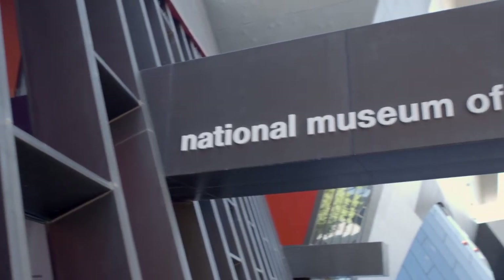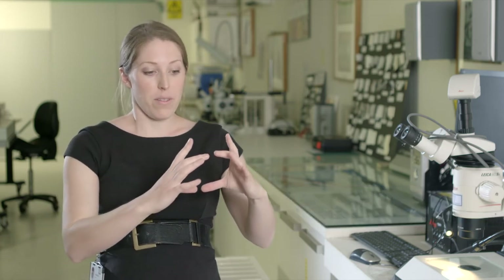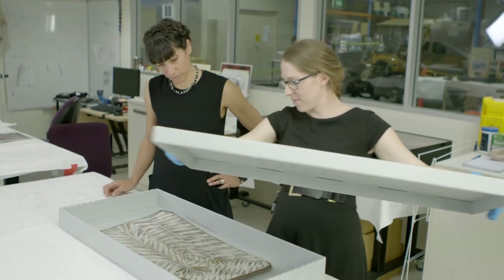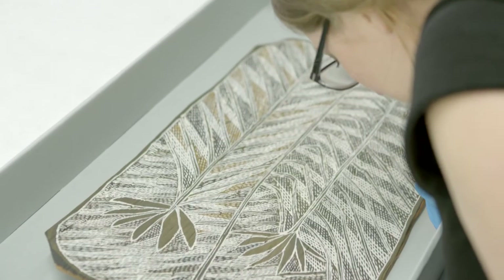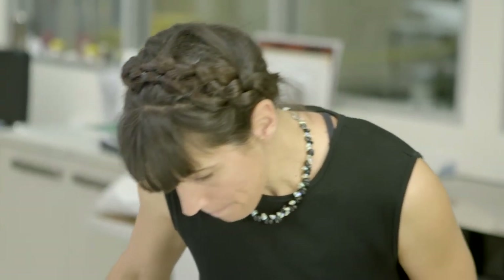My name is Jennifer Byant and I'm an objects conservator at the National Museum of Australia. Conservation is a really interesting field because it draws upon all different kinds of knowledge. I like to think of it in terms of a Venn diagram where you have science, the arts and history, and conservation sits right in the middle, providing a crossover of knowledge from those three disciplines. We use our historical knowledge to help inform the decisions that we make around the treatment of our objects.